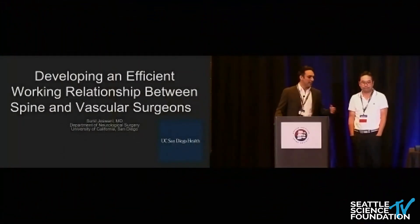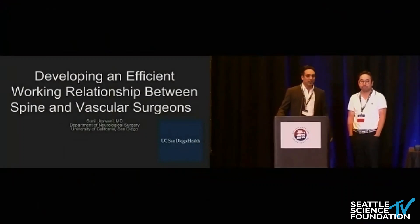I'm Sunil Yoswani, this is Alex Chang. I'm a neurosurgeon, he's a vascular surgeon. We're both local here in North San Diego County.